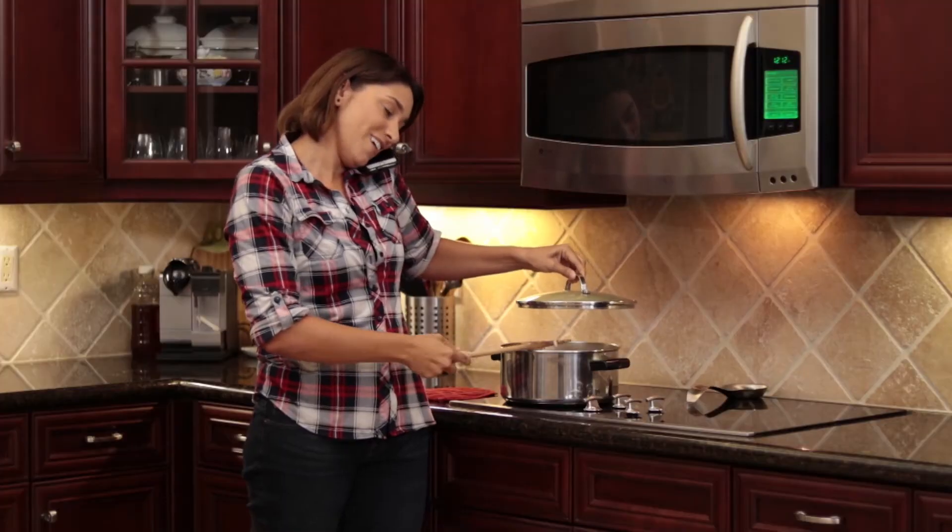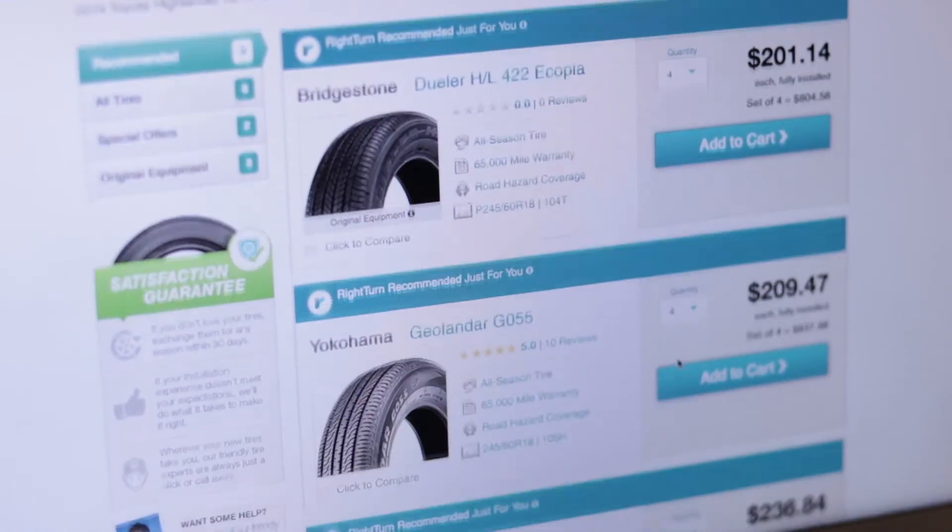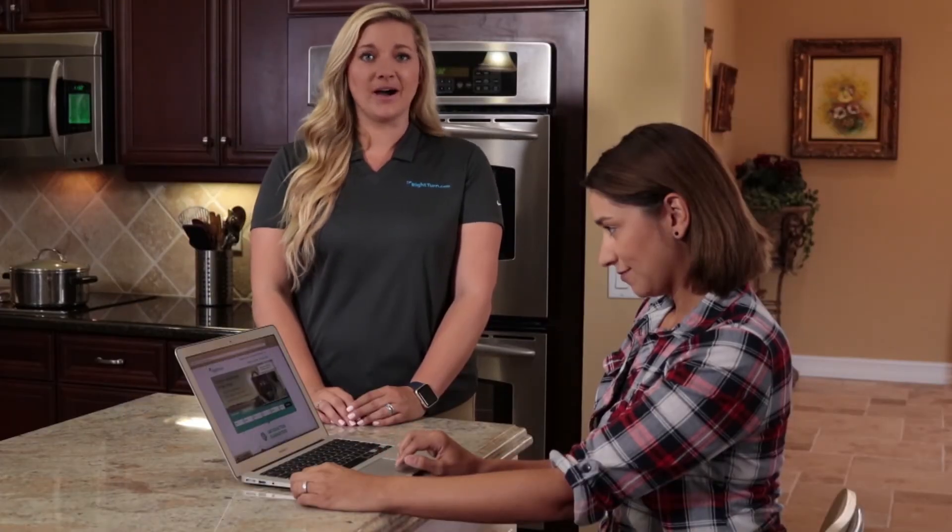RightTurn.com has a great team of tire experts that you can call or chat with — whether to find the right tires, care for your current ones, or something as random as how to turn an old tire into a squirrel house. Yes, this is a question one of their tire representatives has actually received before.